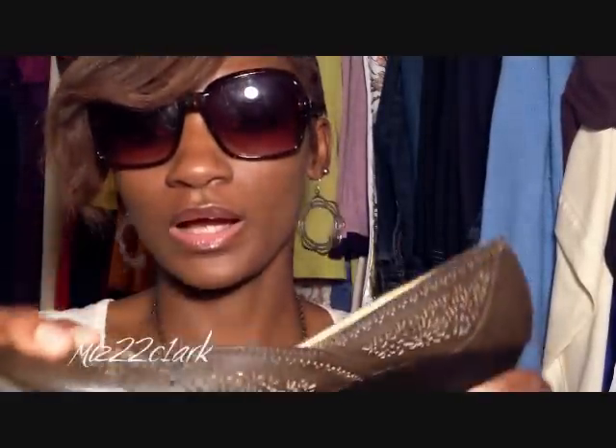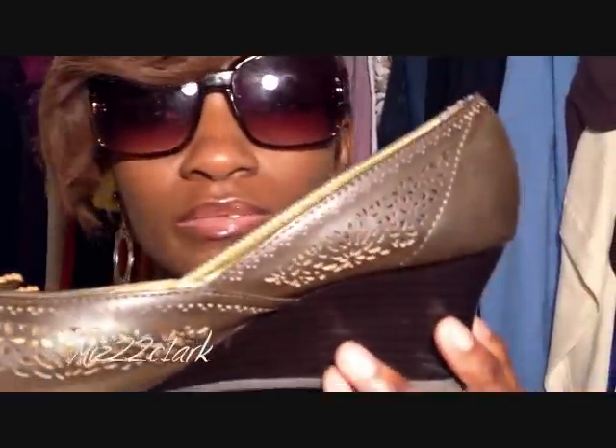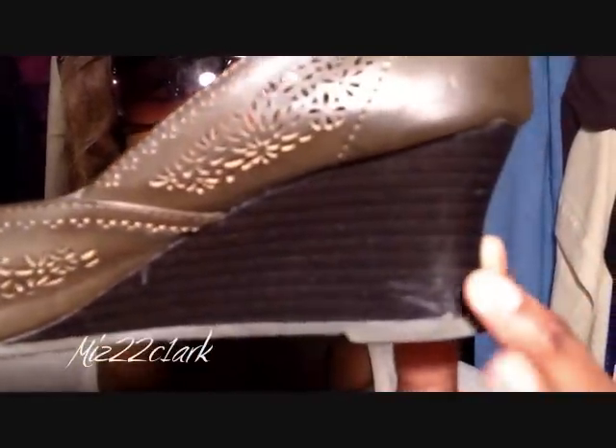For my shoes, I'm wearing some wedges today. They have little holes or little decorative designs of little flowers, with a little brown wedge.